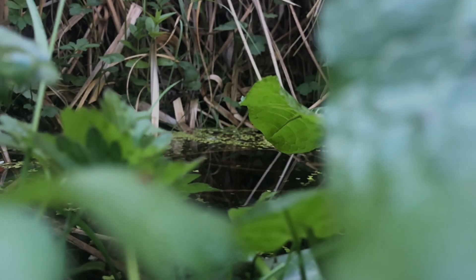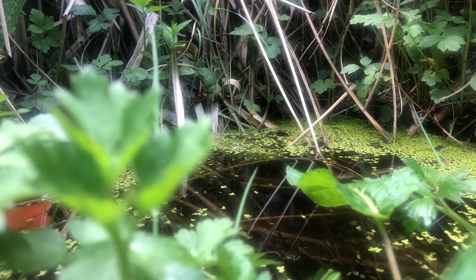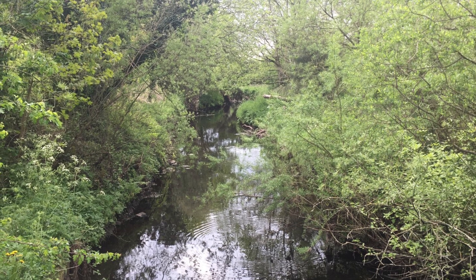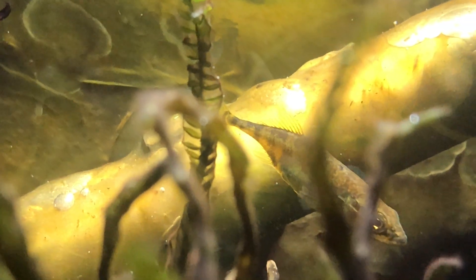The habitat of the stickleback. Sticklebacks can live in fresh water, brackish water, or salt water. They can live in ponds, which is pretty impressive, and they can live in rivers, streams, and lakes. They like highly vegetated areas, like this part. It makes them feel safe and there's lots of food for them there.